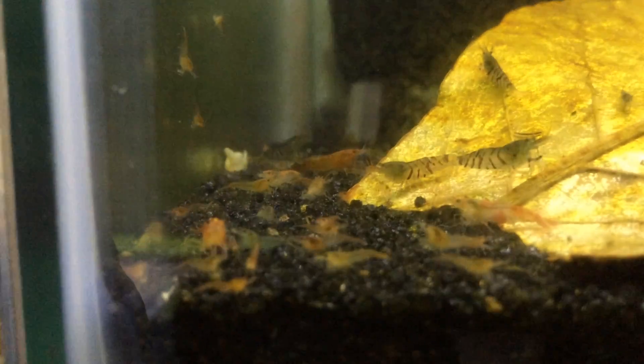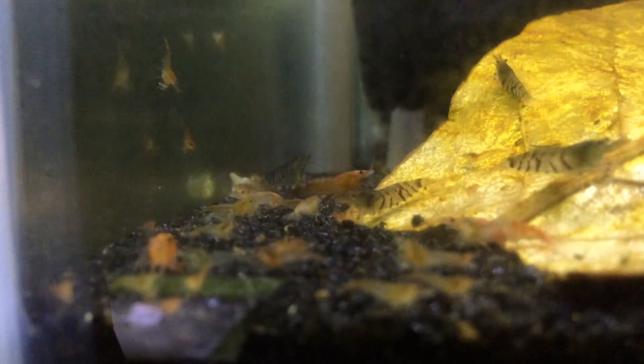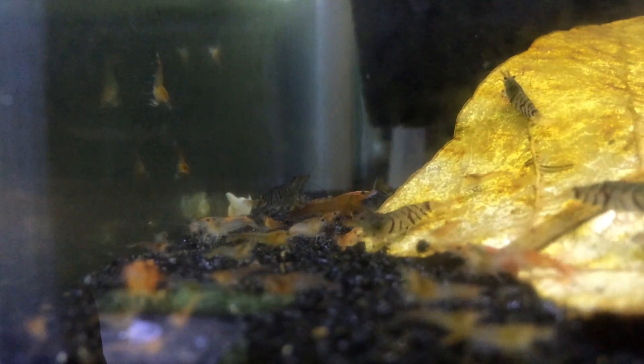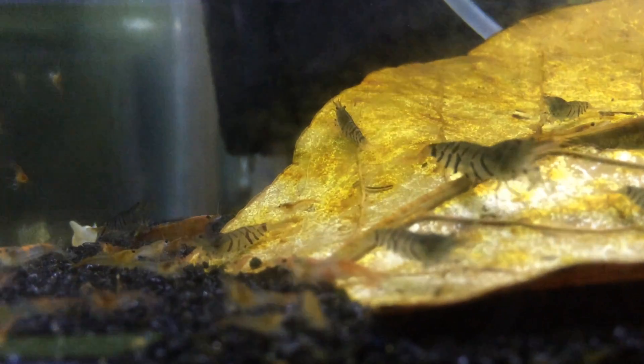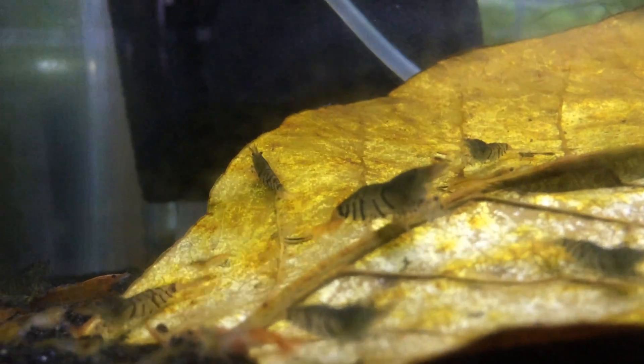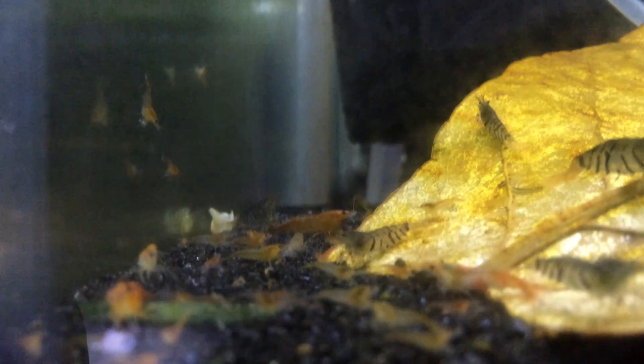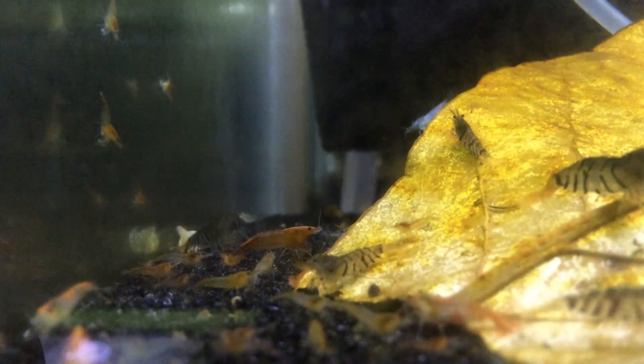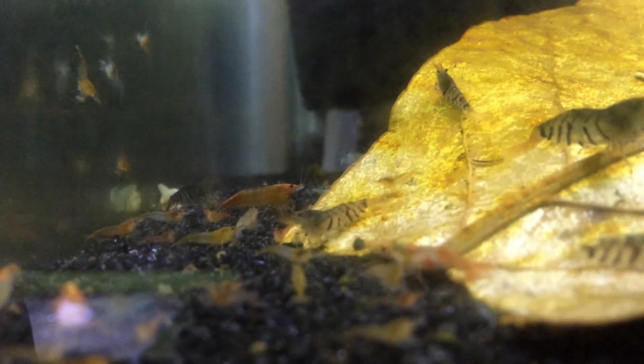Tangerine tigers are doing good. Then some more orange rillies and some super tigers. The super tigers are doing well. They bred once for me and I got maybe 10 or 15 babies out of them. Now they're bigger and hopefully going to breed again soon. You can see there's a huge female. I'm excited to finally get USA-bred super tigers, because they're such a hard species to find right now — it would be good to have them here in the US.